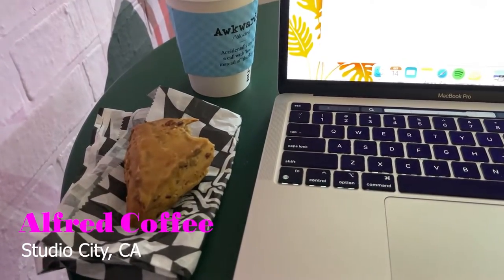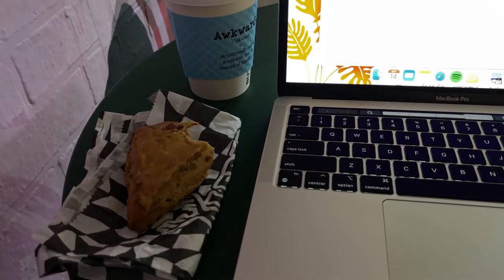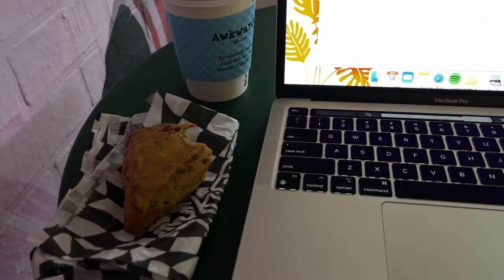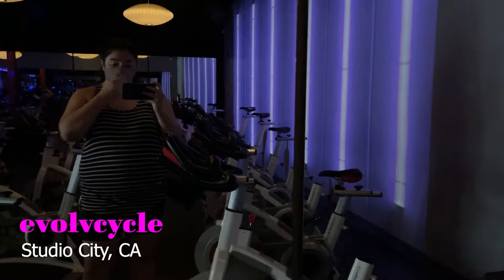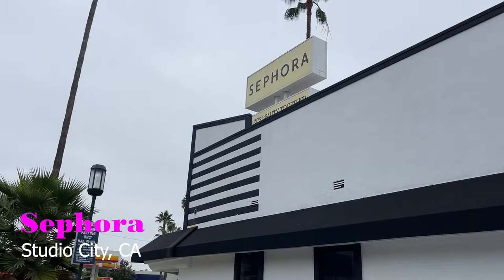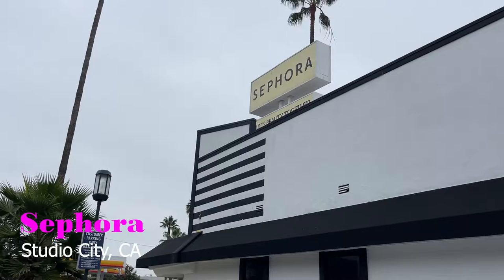I'm going to give you a little recap of my morning. It started off with getting some work done at Alfred for a couple of hours, which was really nice — it just helps me focus to go somewhere and get out of the house. Then I went to a spin class at Evolve Cycle, where this month is actually my five-year anniversary of going to that studio. Then I went to Sephora to pick up some things.